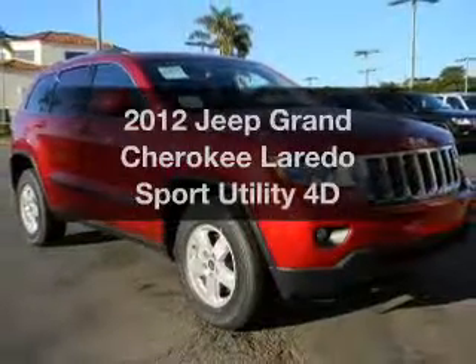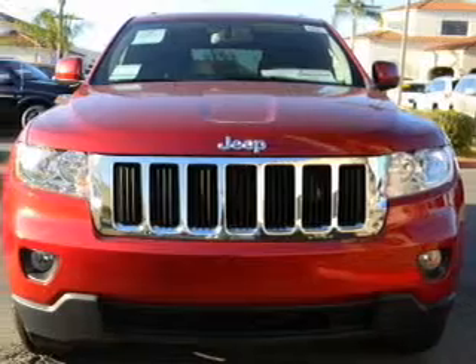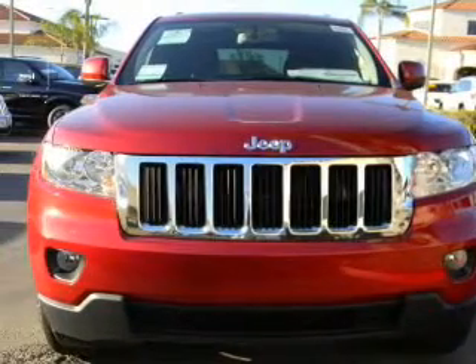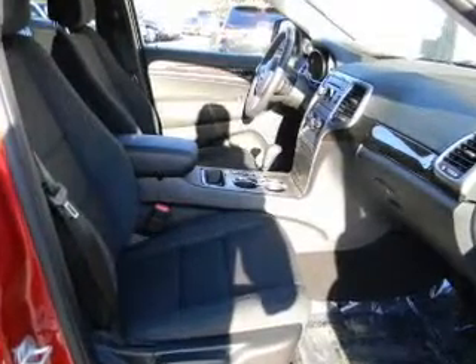Get noticed in this 2012 Jeep Grand Cherokee. If you're looking for a first-rate auto, this one could be yours today. With a reliable engine driven by an automatic transmission, brake safely with the anti-lock braking system.